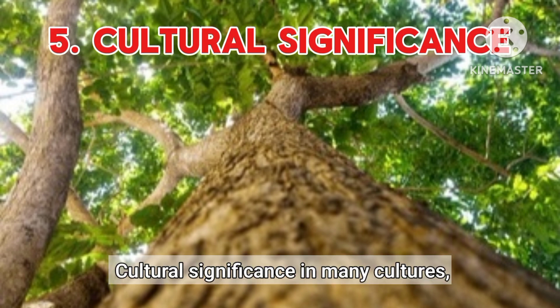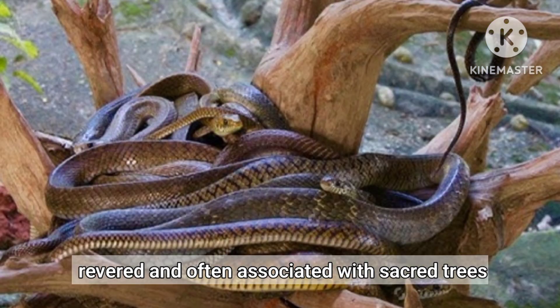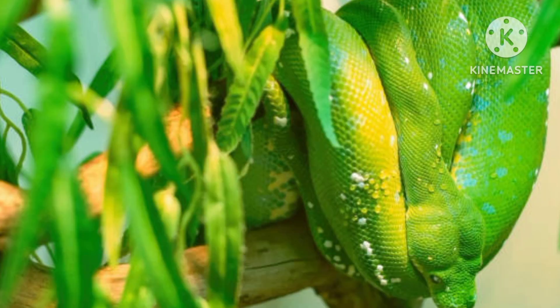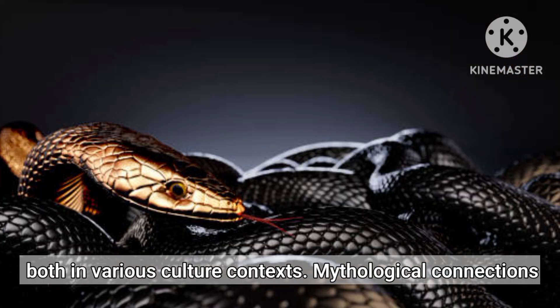Cultural Significance. In many cultures, including Hindu mythology, snakes are revered and often associated with sacred trees like sandalwood. The presence of snakes in these trees holds symbolic meaning, reinforcing cultural reverence for both the tree and the creature. This association highlights the importance of both in various cultural contexts.